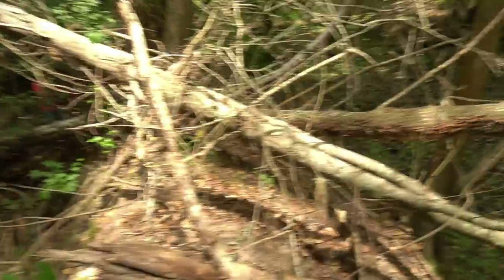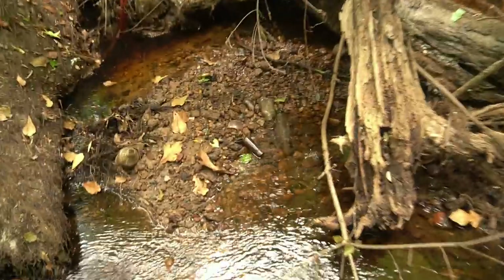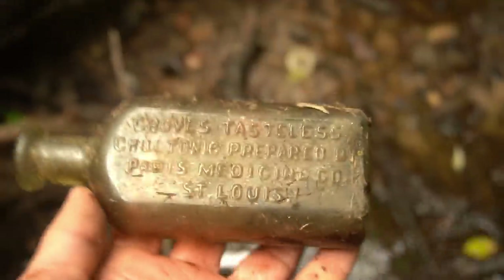Cork bottle with embossing, he says! I've got to find a way around. There's glass up here. Cork bottle with embossing! Look at that - look at that guys! What is it going to say? Oh sweet - Groves Tasteless Chill Tonic! That's awesome. That is a very nice one.